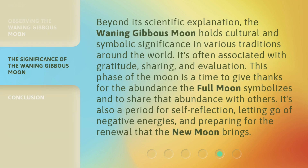Beyond its scientific explanation, the waning gibbous moon holds cultural and symbolic significance in various traditions around the world. It's often associated with gratitude, sharing, and evaluation. This phase of the moon is a time to give thanks for the abundance the full moon symbolizes and to share that abundance with others.